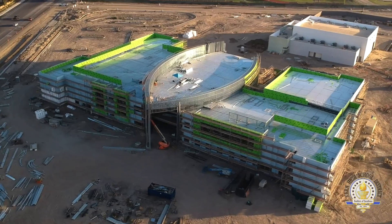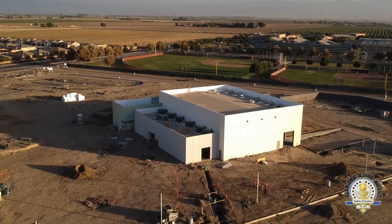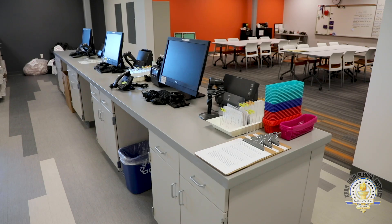I'd like to thank the community and the voters for passing Measure K, which has funded the majority of the project here at CTEC. This is going to create limitless opportunities for students for decades to come in our community.